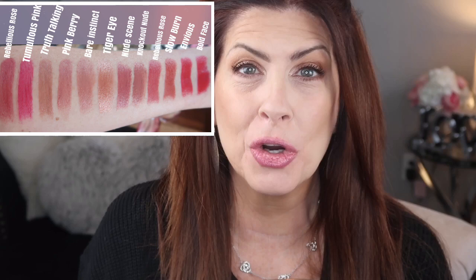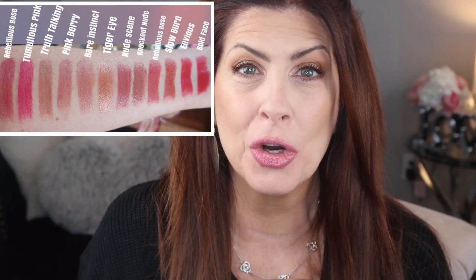Everyone's skin tone is different and what we like is different, but I hope this gave you some ideas of colors that might work for you. Alright guys, that's it for the video. I hope you enjoyed it — if you did be sure to give it a thumbs up, and as always thank you so much for watching. I'll see you next time, bye guys!